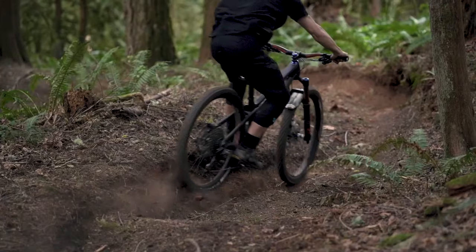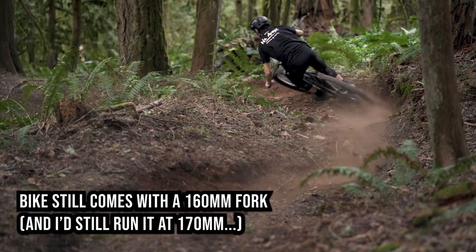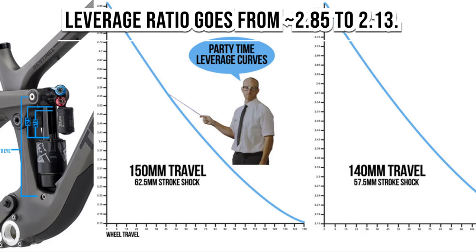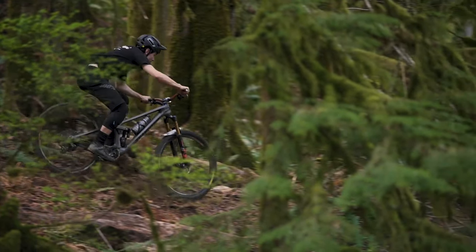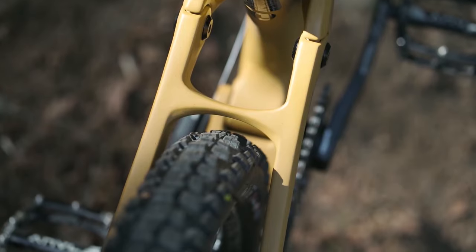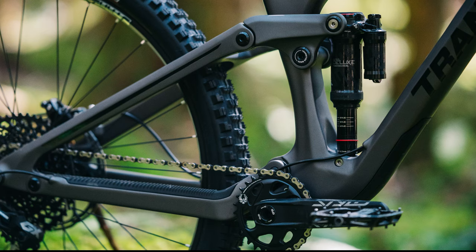First, some specs. The first thing that stands out is Transition bumped the travel up from 140 millimeters to 150 millimeters. The second thing is they changed the leverage ratio curve to be about 25% progressive from 10% progressive. Third, the geometry is very close. The head tube angle is a half a degree slacker, the chain stays are five millimeters longer, and the reach is literally a hair longer — like one millimeter unless you get into the XXL size. The rear end has a little more clearance. Weight's about the same.